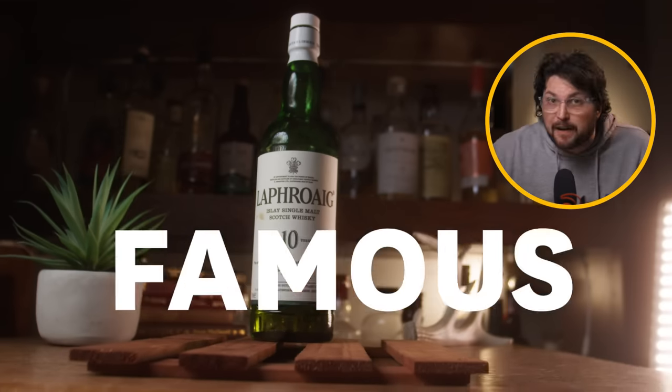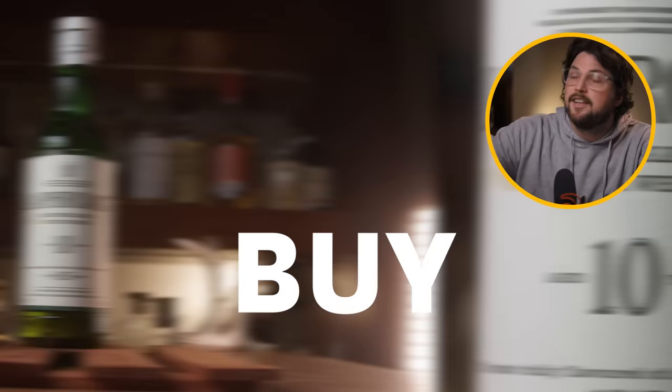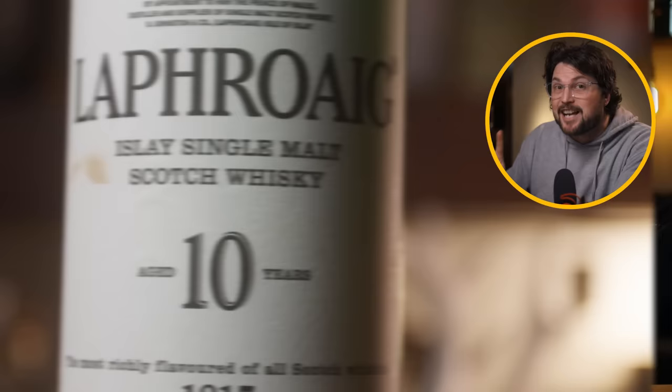Today we're talking about one of the most famous Scotch whiskies you can buy, the Laphroaig 10. And there's two things I really like about this whisky, and one thing I really don't like.